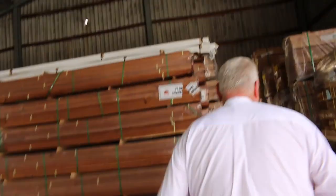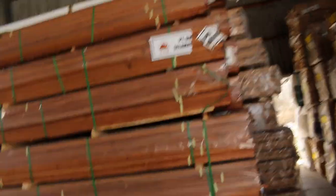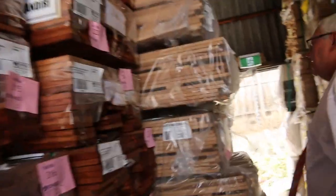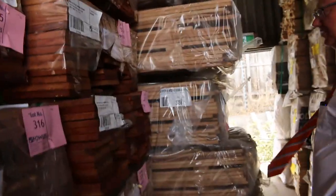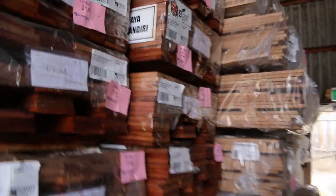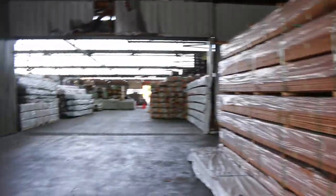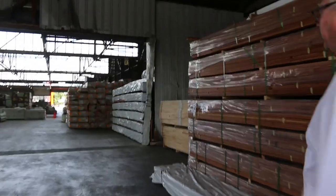As we make our way inside, there's mountains of stock over here. We've got packs of 140 by 19 murbu decking, some silver top ash decking — there's 86 mil and I think 135 mil wide stock inside as well — and packs of tassie oak in a variety of different dressed sizes.